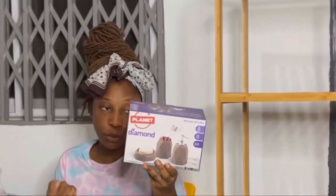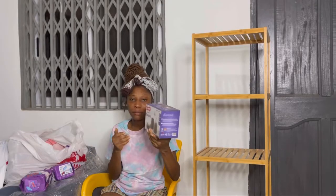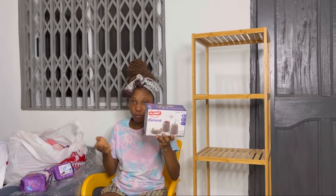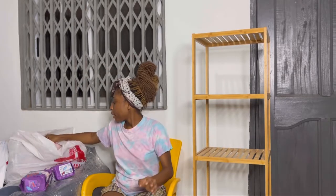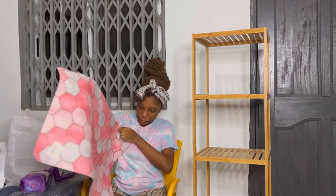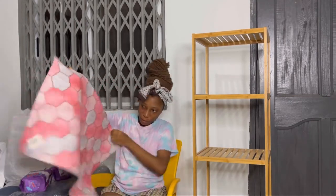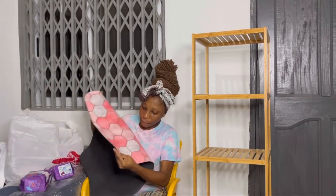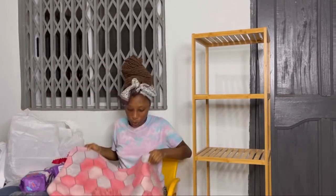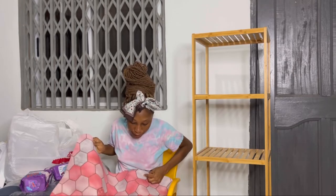I got a brush holder, a container for liquid soap, and a soap holder — I got all of those from there. And then I got this beautiful bath mat from China Mall. It's very nice — very, very nice. I got this one from China Mall too.